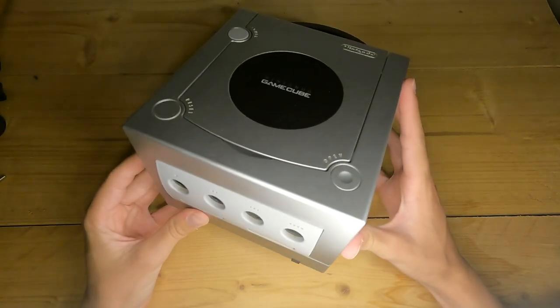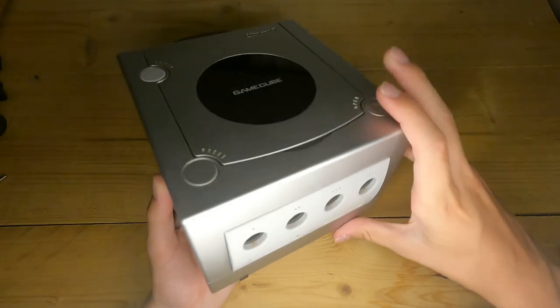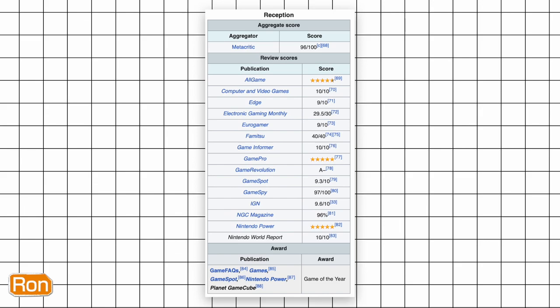The Legend of Zelda: Wind Waker was released for the Nintendo GameCube in 2002 in Japan and in 2003 in all other regions. The review scores were very good, but fans of the Zelda series were mixed. Today we're going to dive into the development and the game itself.